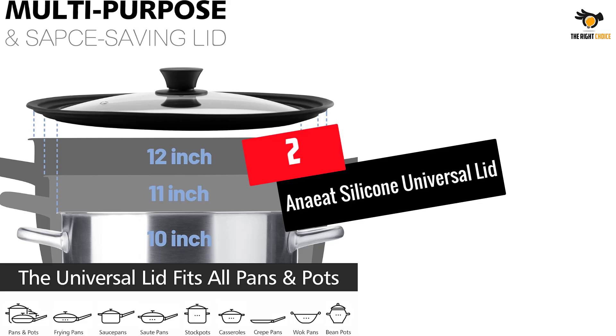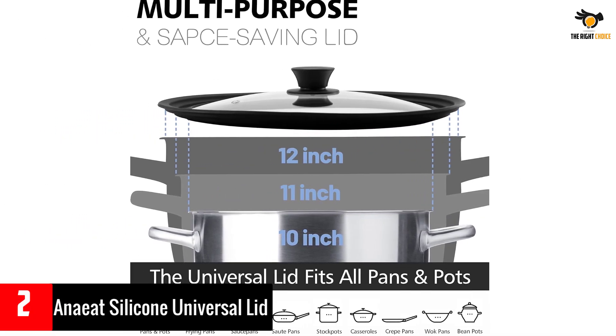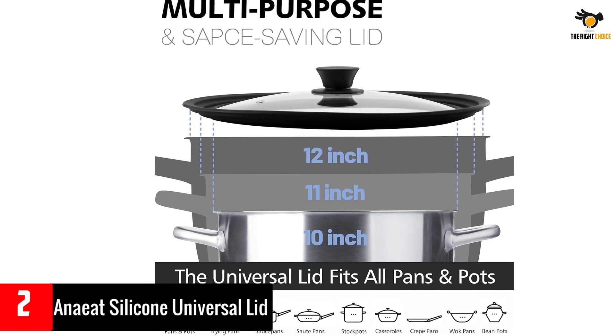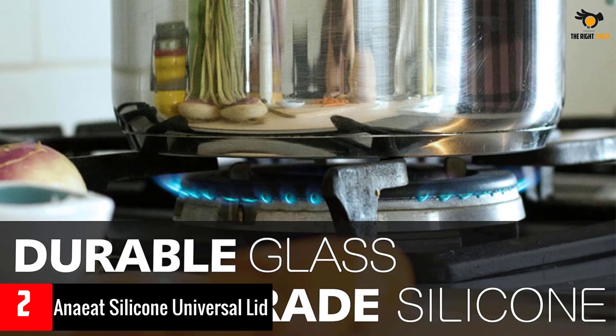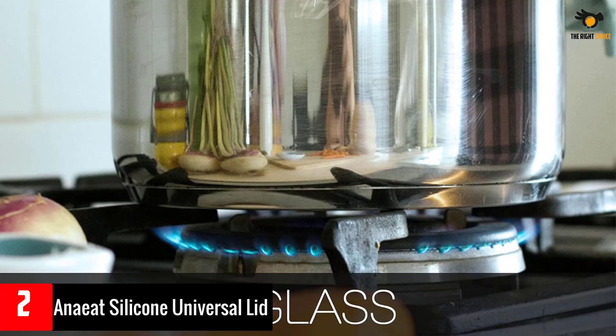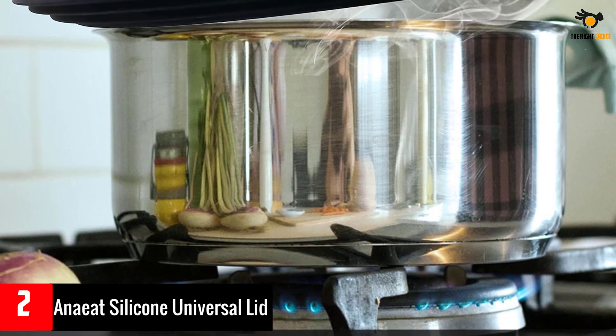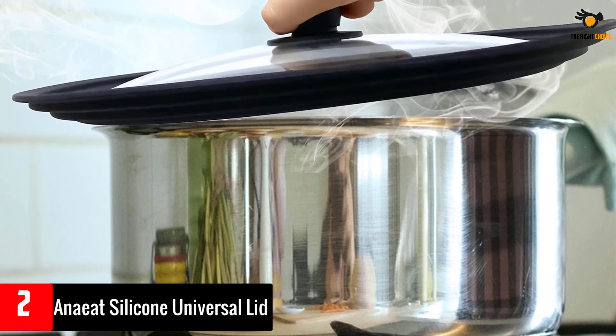Number two: Anate Silicone Universal Lid. The Anate universal lid is a versatile kitchen accessory that combines a transparent glass lid with a heat resistant silicone rim, suitable for 10, 11, and 12 inch diameter cookware. The silicone edge provides protection to the glass lid and offers easy lifting. The strong tempered glass with vapor holes helps in ventilation and prevents spills.